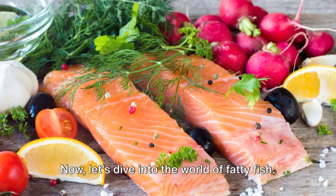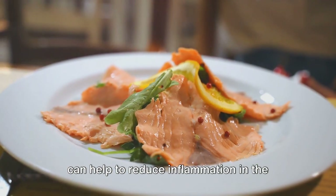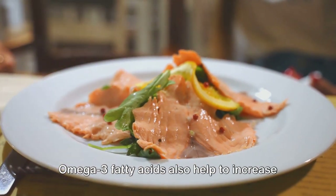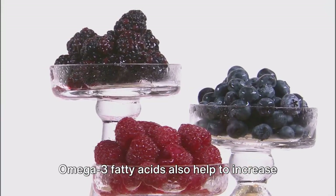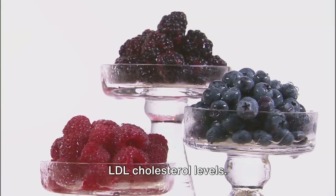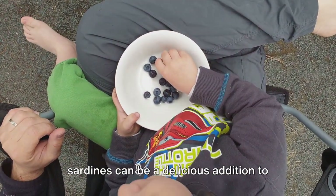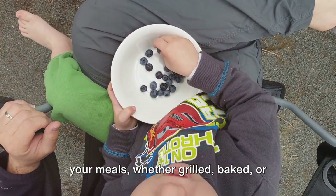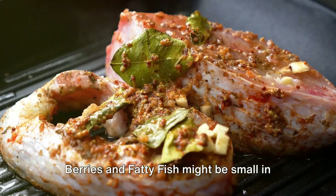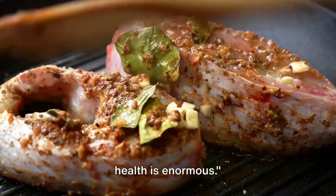Now let's dive into the world of fatty fish. Rich in omega-3 fatty acids, these fish can help to reduce inflammation in the arteries and improve heart health overall. Omega-3 fatty acids also help to increase HDL cholesterol levels while decreasing LDL cholesterol levels. Fatty fish, such as salmon, mackerel, and sardines, can be a delicious addition to your meals, whether grilled, baked, or even in a salad. Berries and fatty fish might be small, but their impact on your heart health is enormous.